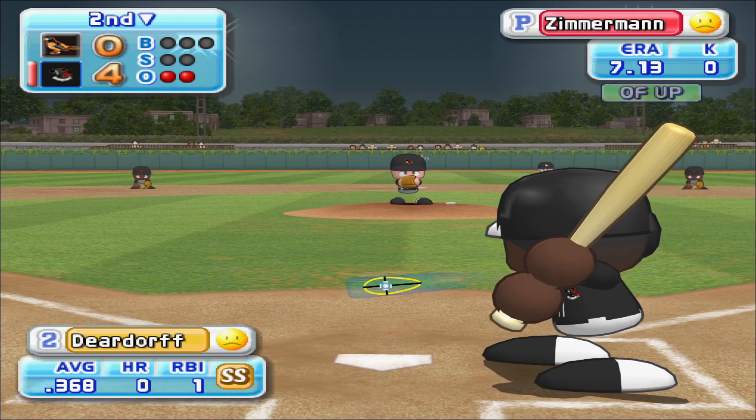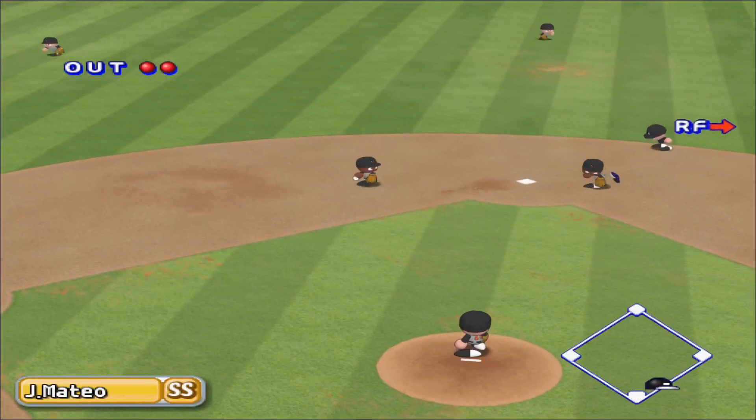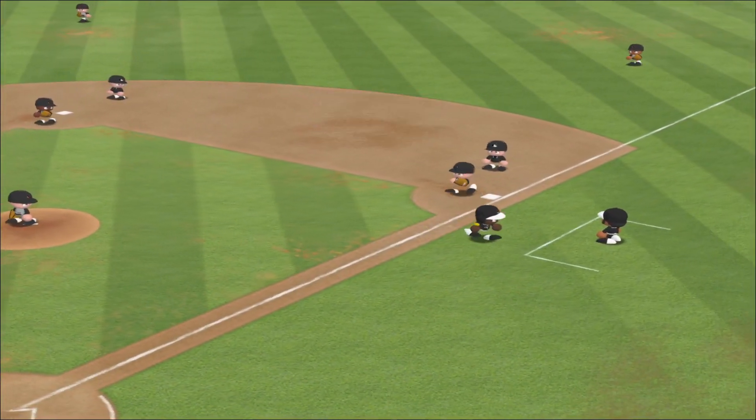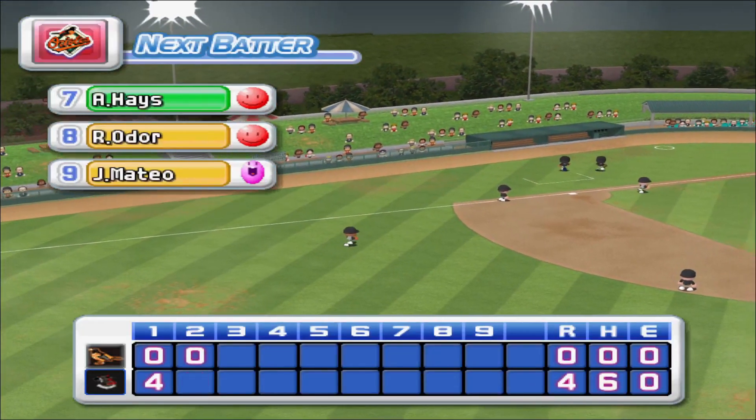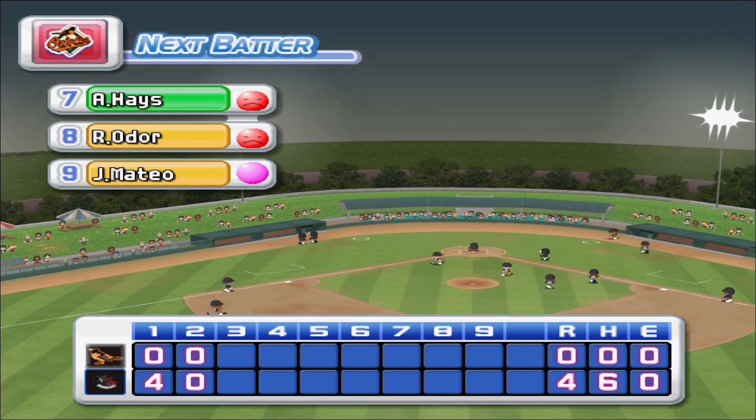Dierdorf got a single in his last at-bat. He's set to deliver the first pitch. Throwing to first. Out. No runs, no hits, no errors. At the end of the second inning. Charlotte, four. The Orioles, zero.